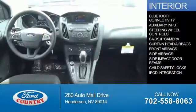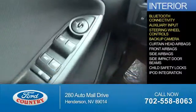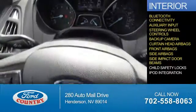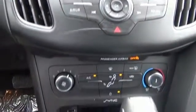On the inside, you'll find Bluetooth connectivity, an auxiliary input, steering wheel controls, a backup camera, curtain head airbags, front airbags, side airbags, side impact door beams, child safety locks, and iPod integration. Great quality at a great price. Call or click to contact us today.